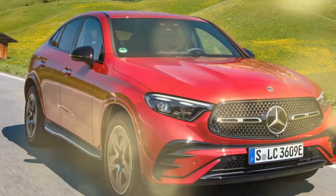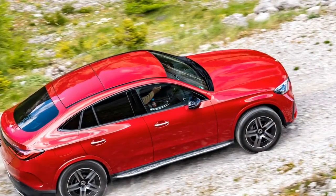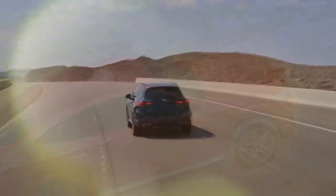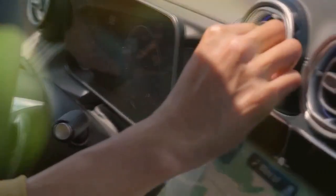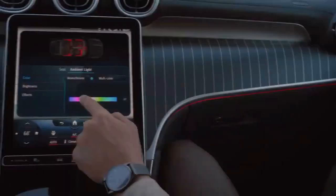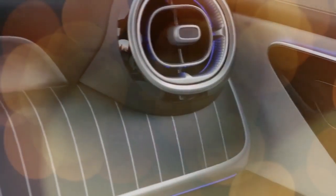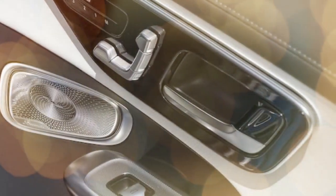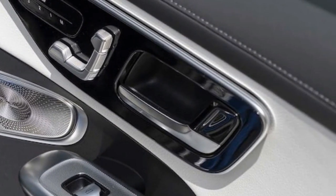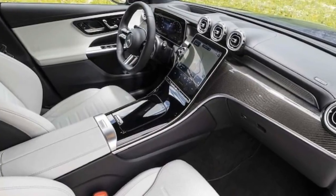Remarkably, the GLC excelled in braking performance. Despite exhibiting some dive under braking, it managed to halt from 60 mph in just 107 feet, surpassing the performance of the GLA 35 AMG we recently tested. This braking distance is comparable to the GLC SUV's 109 feet and exceeds the Macan T's 116 feet. While the brakes prove effective, the initial feel could benefit from refinement, lacking the crisp bite one might expect upon application.